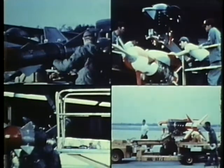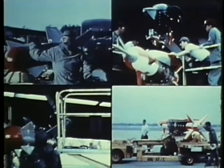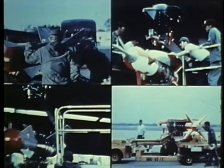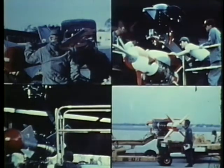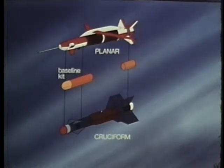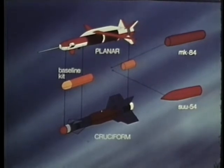The GBU-15 is a modular glide weapon designed to destroy targets day or night and in adverse weather. The planar wing version is launched from high altitudes and the cruciform wing weapon from low altitudes. The baseline kit, common to both configurations, includes the control module, warhead adapter, and television guidance module. Munitions carried on both include the Mark 84 2,000-pound general purpose bomb and the Su-54 dispenser for cluster munitions.